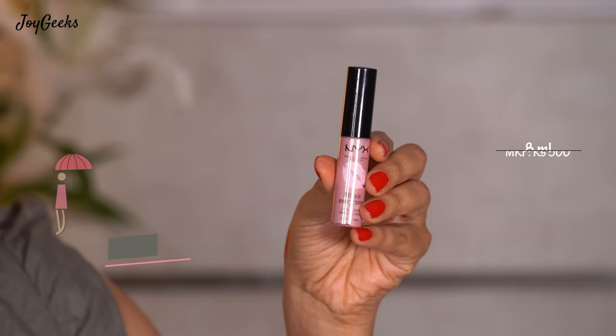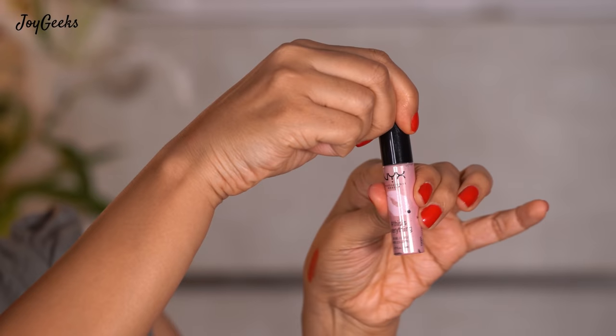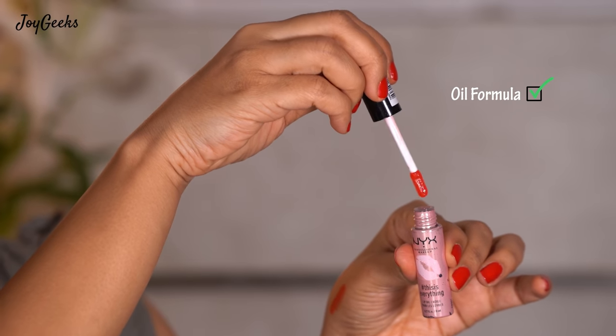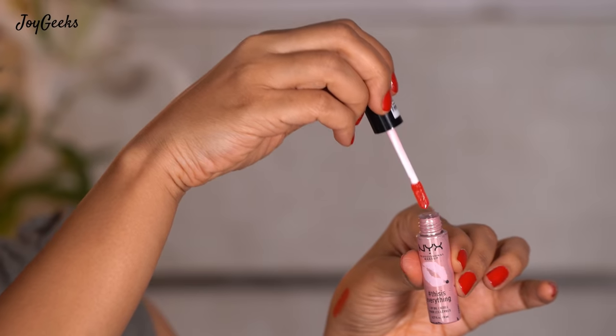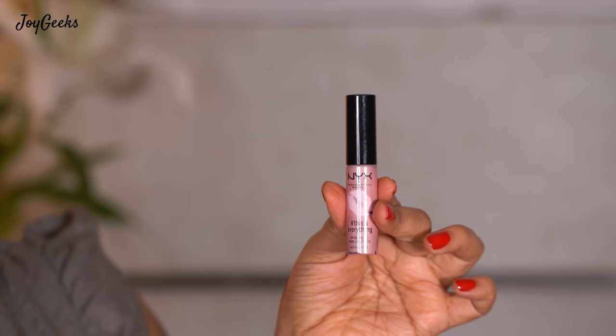The next one is NYX — this is their Everything Lip Oil. It's 8 ml for ₹500. This has been a lifesaver. It has a wand and it's an oil formula, and I think this beats some really high-end lip oils as well. This is a mind-blowing product — I've gifted this to many of my friends and they've come and thanked me and hugged me for introducing this beauty into their life. It's a life transformer because of the comfort it gives. If you like to just put some clear gloss and go on, you'll like this because it looks nice and shiny on the lip. I really think this is one of the best products I have from NYX.